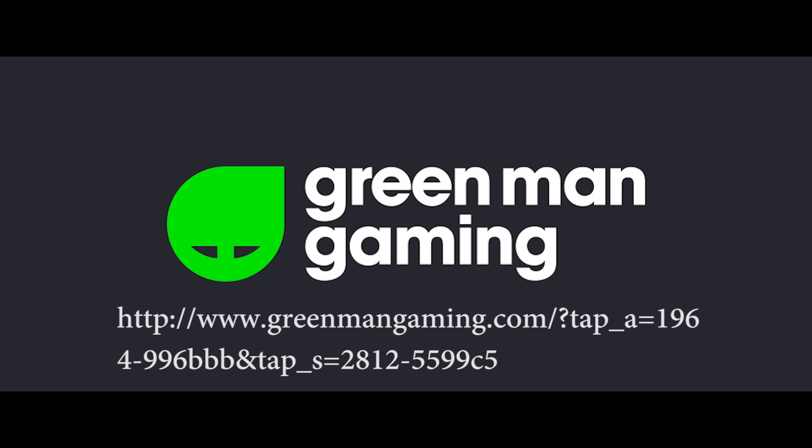They generally are cheaper than Steam on most games, even if it's just by sort of $5 or something like that. Bear in mind though that they don't just supply keys for Steam. So if you were to buy an EA game, you might get an Origin key. If you were to buy a Ubisoft game, you might get a Uplay key. It does actually tell you on the game page for each game what key you would get.